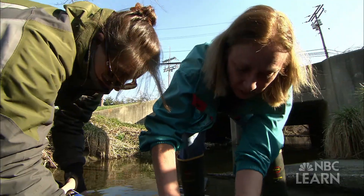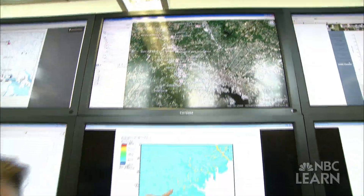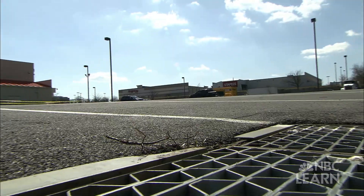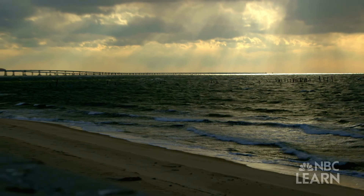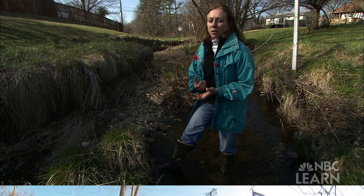Claire Welty is a hydrologist at the University of Maryland, Baltimore County. She is leading a study funded by the National Science Foundation that is mapping Baltimore's urban streams in order to understand how nitrates, from city streets, parking lots, and backyards, are making their way into the Chesapeake Bay. Anything that's deposited on the land eventually gets into the stream to affect the water quality.